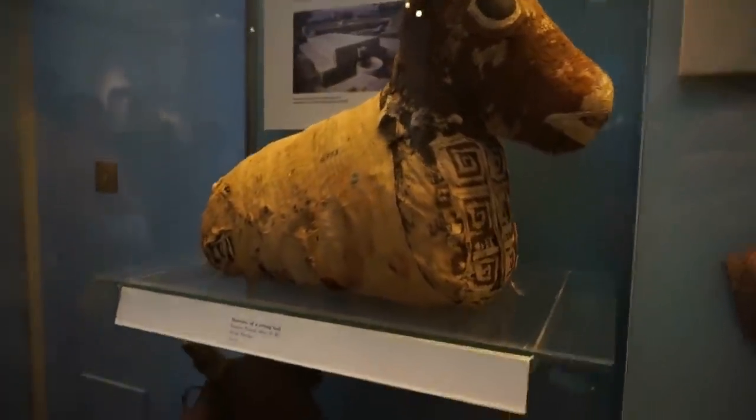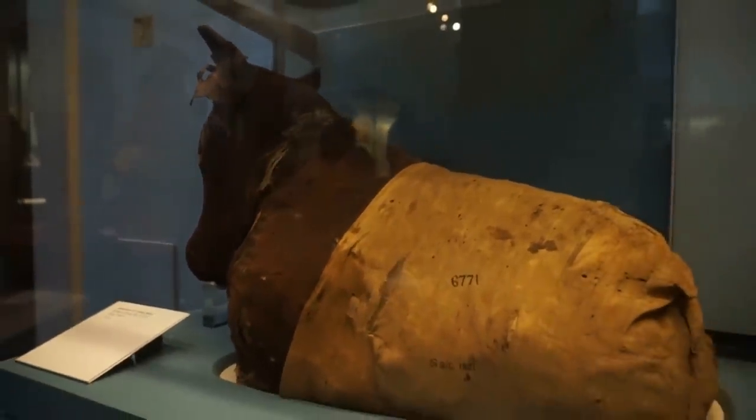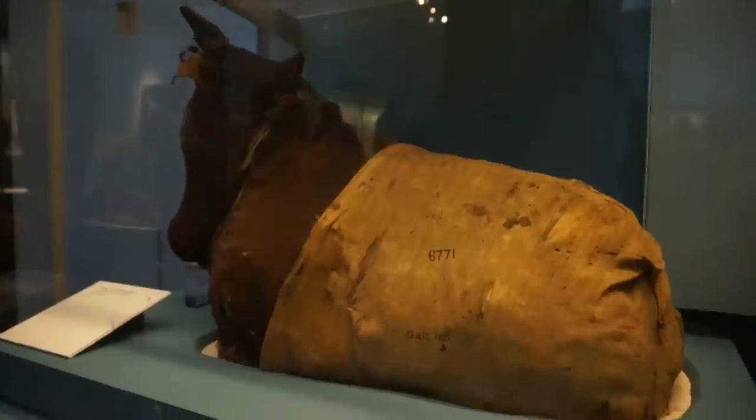Here's another look at the bull mummy on the bottom. Alright, thank you.